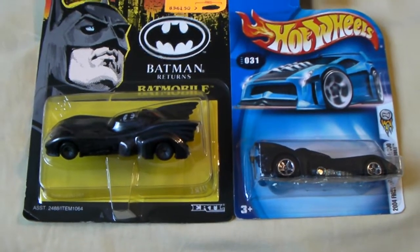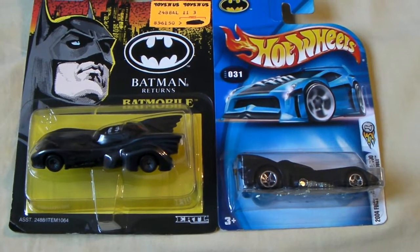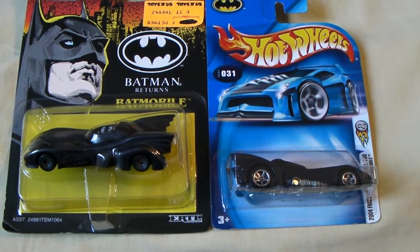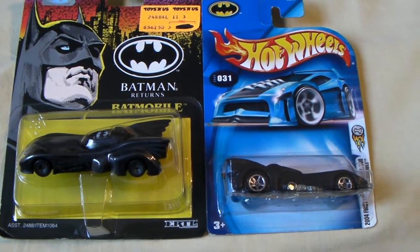Hey guys, what's up? Hobby Addicts. Today I have two Batmobiles, 1/64 scale. The one on the left is from Batman Returns, the 1992 movie. And the one on the right is from also the Batman movies from the 90s, number 31.